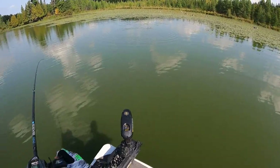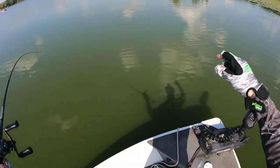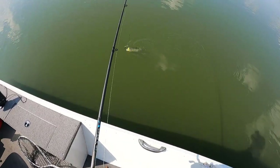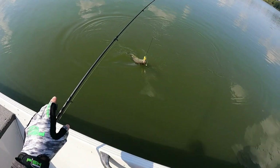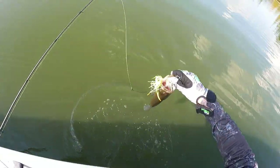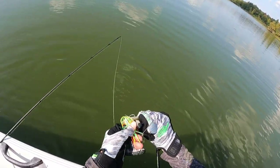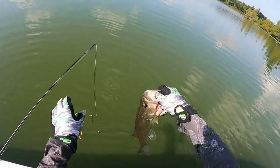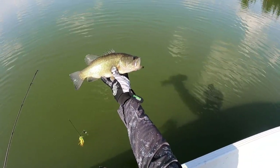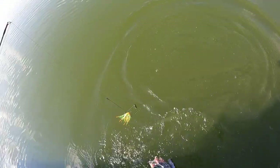This bass was right up in the lily pads — it hit my lure as soon as the lure hit the water up in the lily pads. I casted a decent ways right up into the pads, not just on the edge. The last one is probably 14 inches.